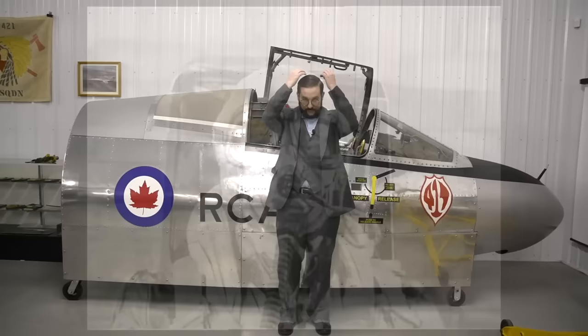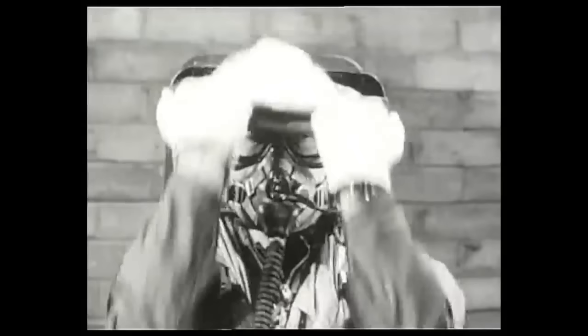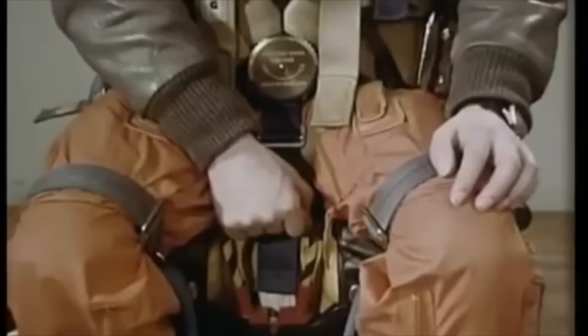Another innovation was the location of ejection handles. The earliest seats had a face shroud overhead — you pulled it down and it put a sheet of fabric over your face, protecting you from wind blast and keeping you in the correct position with elbows in. But in a spin or high-G situation, it was very difficult to lift your arms to grab it. So Martin Baker introduced a handle between the legs where you could quickly move your hands from the control column, which also put you in the correct ejection position. Other seats have also copied this, or use side ejection handles for much the same reason.